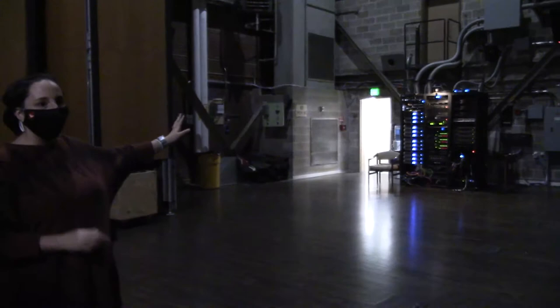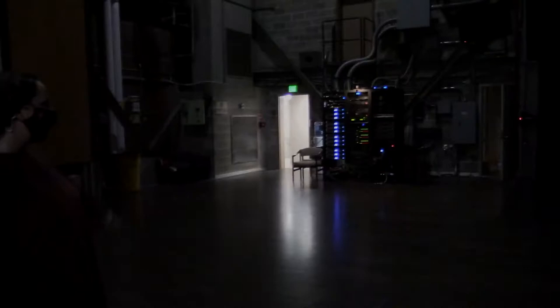Also over on this side of the stage is the heart of our sound system. This operates all the speakers and all the sound in the auditorium — that is literally the heart of how that all operates.